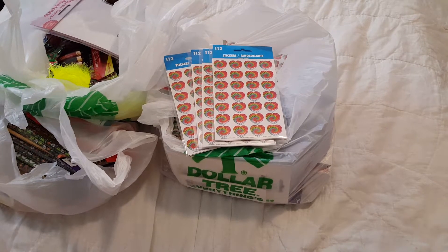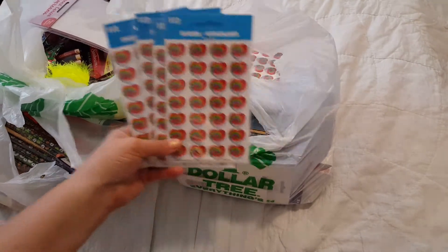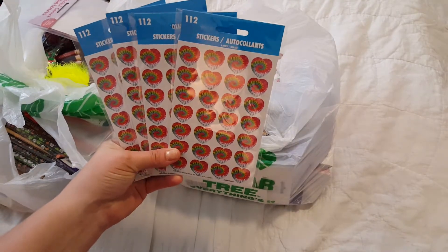Hey guys, I'm going to be doing a Dollar Tree haul. This is my Dollar Tree from Sunday.